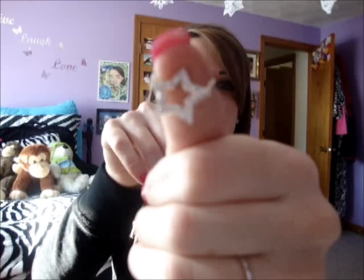This star necklace. We have some long necklaces here, and they're tangled. This one is a rose, and then it just has some silver beading. This I got from Forever 21. My goodness.